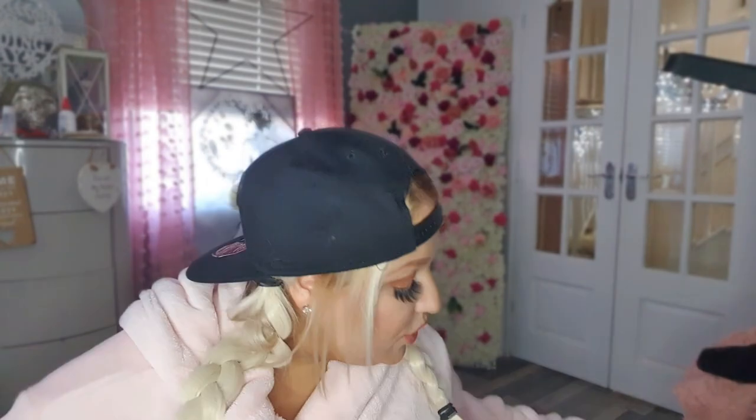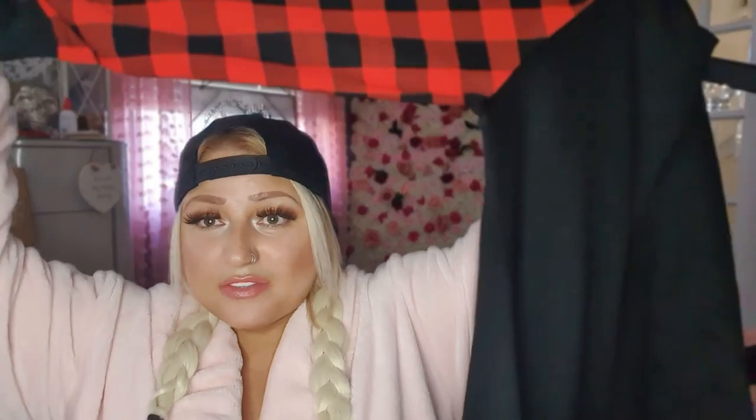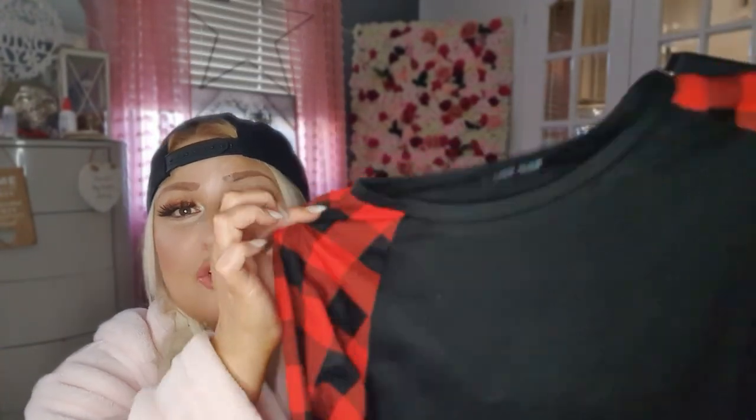The next thing I bought was this jumper dress with check sleeves. I've got to be honest, everything I've bought off Sheen — I'm getting quite addicted to it because everything comes back exactly as you see when you're ordering, the sizes are exactly the same, and everything is just really good quality for the price.